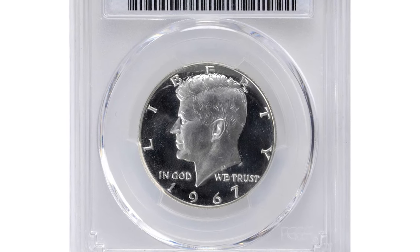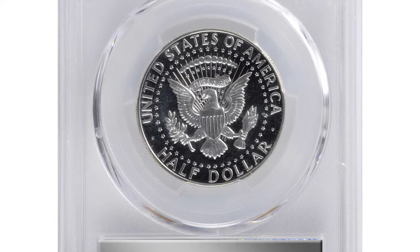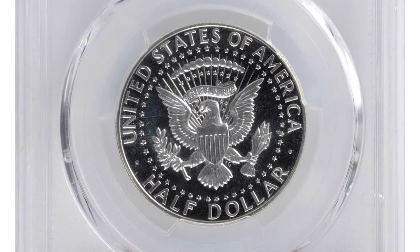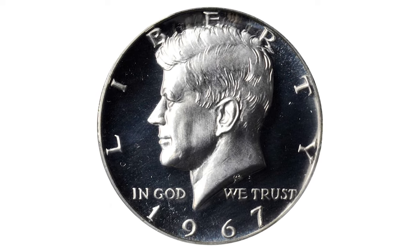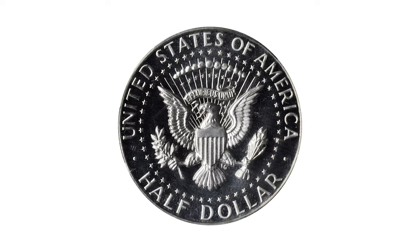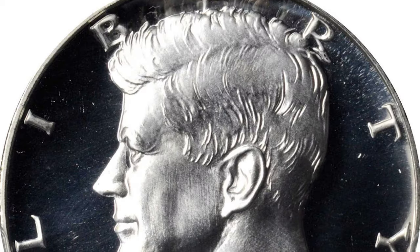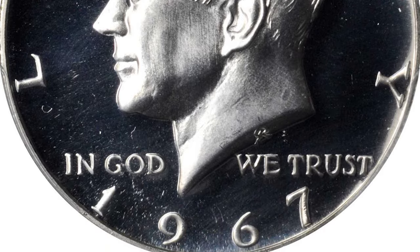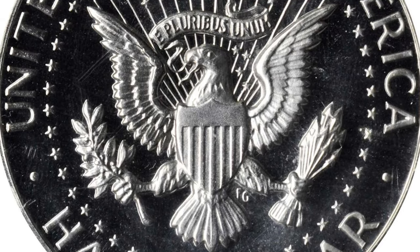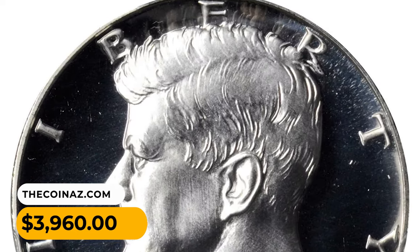This is the 1967 Kennedy Half Dollar from a Special Mint Set, graded Specimen 68 Deep Cameo by PCGS. This is an exceptionally well-produced and preserved example of an underrated issue among SMS Kennedy half dollars. Intense silver-white surfaces are fully untoned with stark field-to-device contrast, virtually pristine and a delight to behold. It was sold for $3,960 at Stack's Bowers Auction.